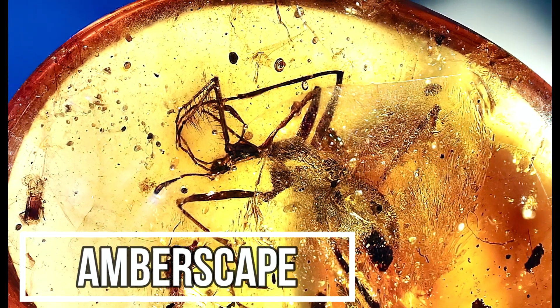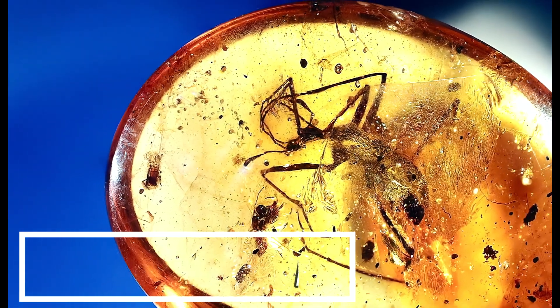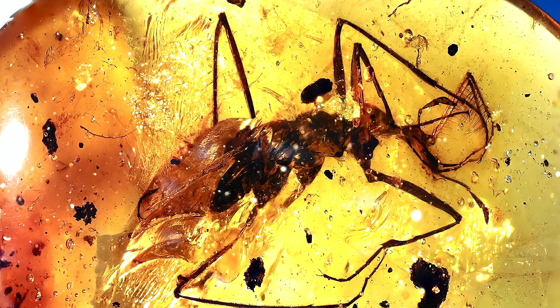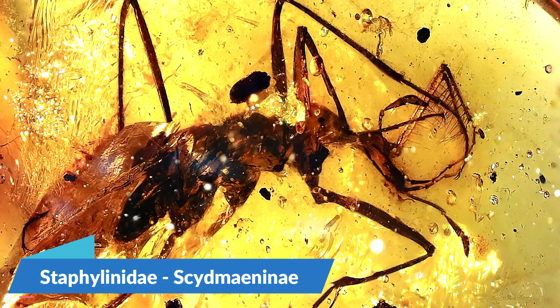Hey guys, Yari here and today I wanted to show you Coscomastegus monstrabilis, an ant-like stone beetle that lived in the mid-Cretaceous era, from family Staphylinidae, subfamily Simaninidae, and the Mastegini tribe.